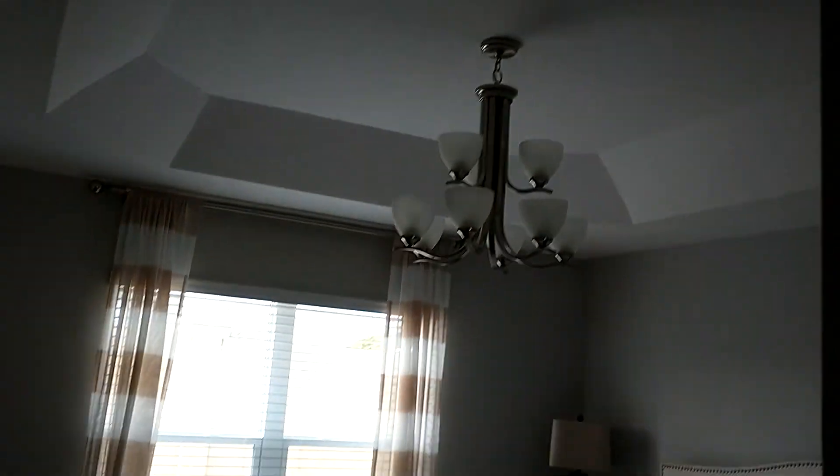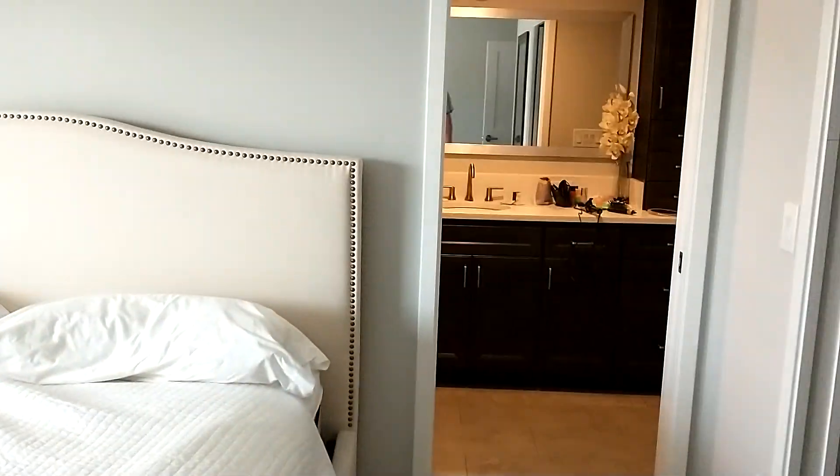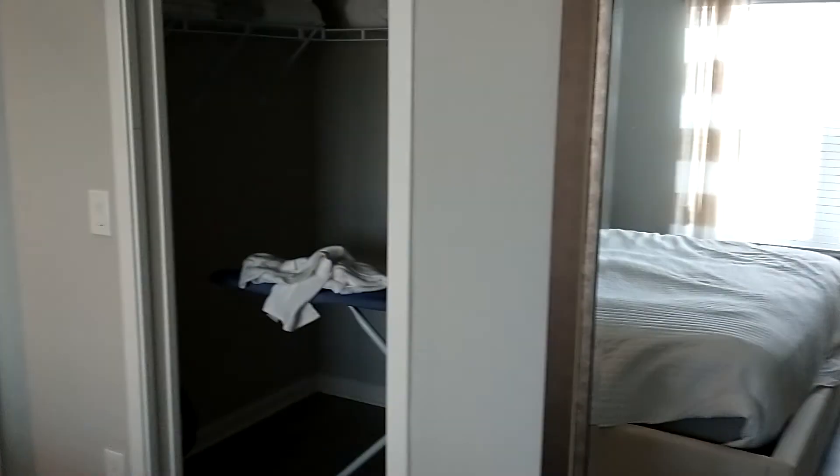Here's the master bedroom. It's got that tray ceiling. There's the big walk-in closet.